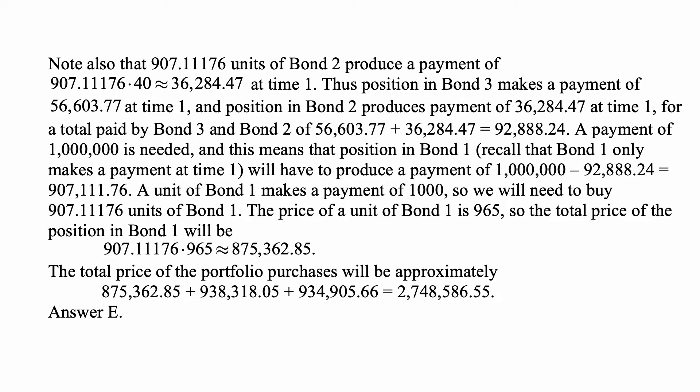But a payment of a million is needed at time one. This means that bond one — which is a zero coupon bond maturing at time one — must produce a payment of one million minus $92,888.24, which is $907,111.76. Since a unit of bond one makes a payment of $1,000, we need 907,111.76 divided by 1,000, that's 907.11176 units of bond one. At $965 per unit, the total cost of the bond one position is 907.11176 times 965, approximately $875,362.85.